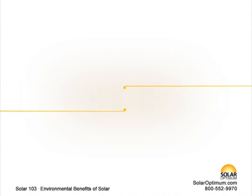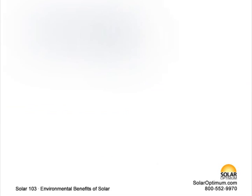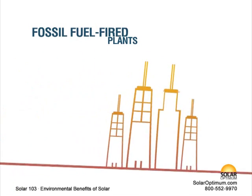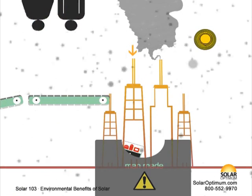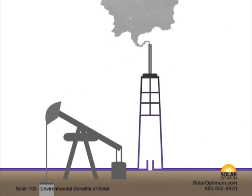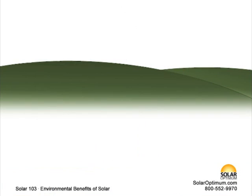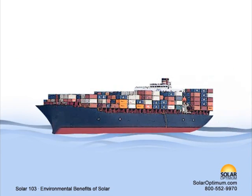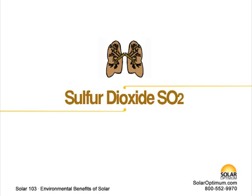Sulfur dioxide is one of a group of highly reactive gases known as oxides of sulfur. The largest sources of SO2 emissions are from fossil fuel combustion at power plants, 73%, and other industrial facilities, 20%. Smaller sources of SO2 emissions include industrial processes such as extracting metal from ore and the burning of high sulfur-containing fuels by locomotives, large ships, and non-road equipment. Like nitrogen oxide, SO2 is linked with a number of adverse effects on the respiratory system.